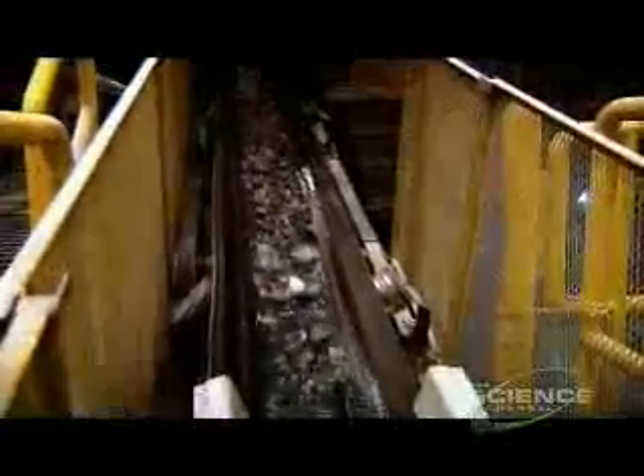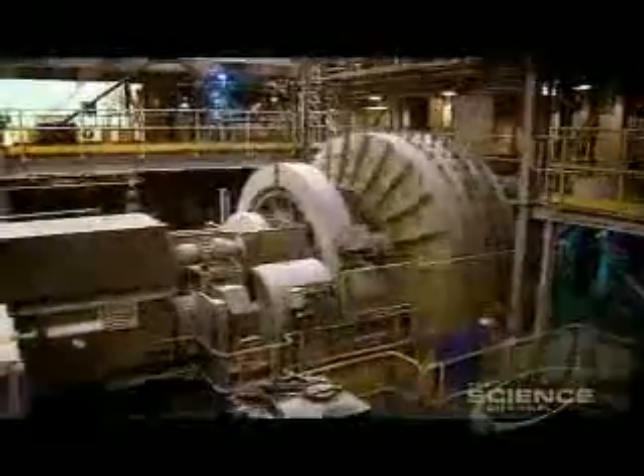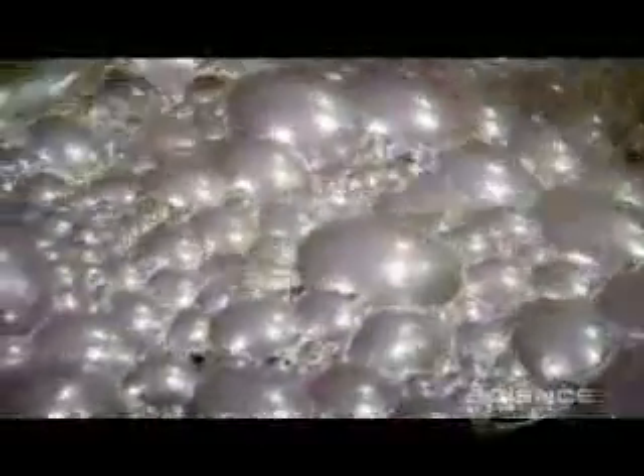Once they've got the ore to the surface, it's fed into these giant crushers. The resulting powder is then fed over a special magnetized conveyor belt to extract any iron. The next task is to mix the remaining material with water and pump it full of air. This causes the platinum to collect on top in a froth known as concentrate, still only 0.1% pure platinum.